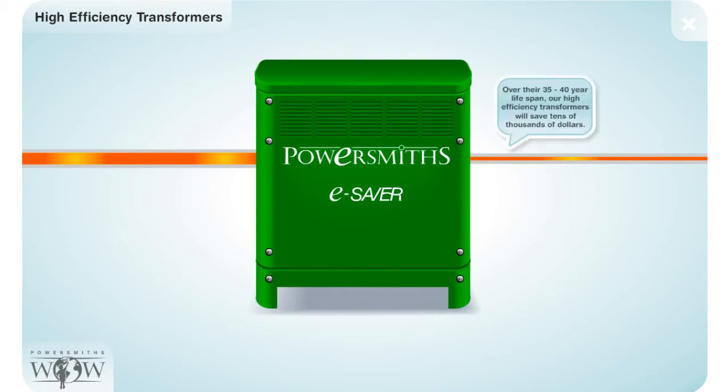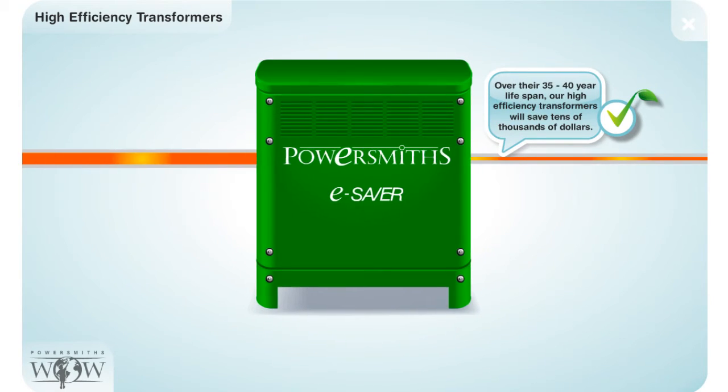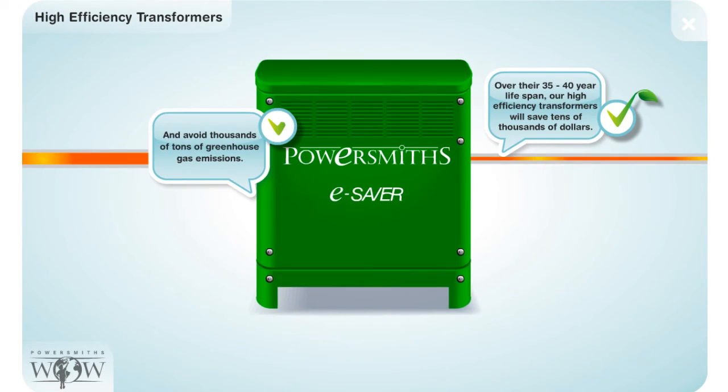Over their 35 to 40-year lifespan, our high-efficiency transformers will save tens of thousands of dollars and avoid thousands of tons of greenhouse gas emissions.